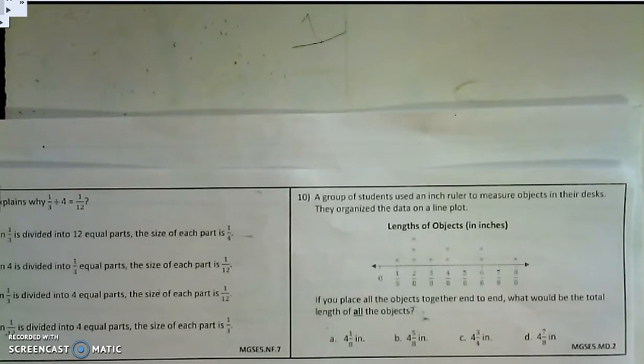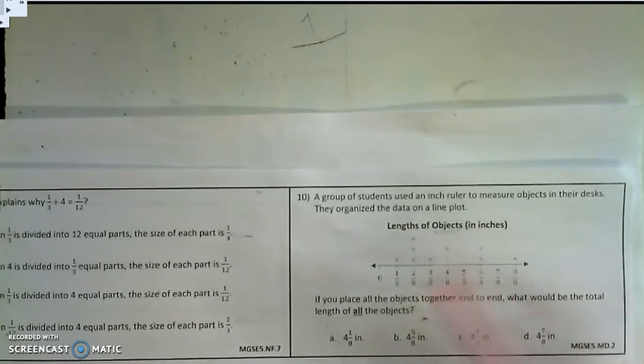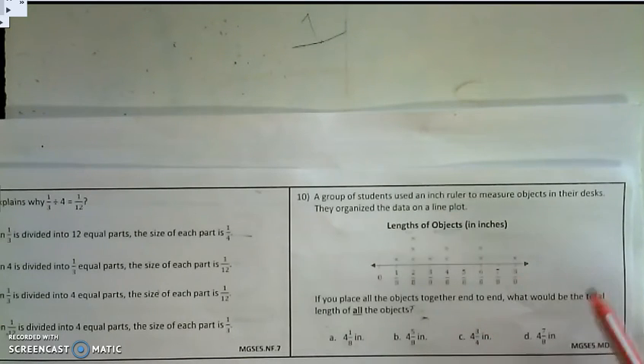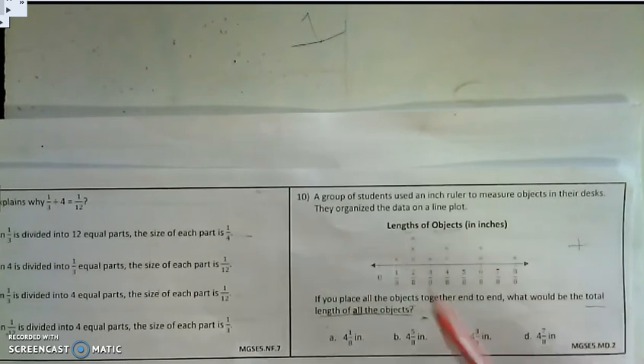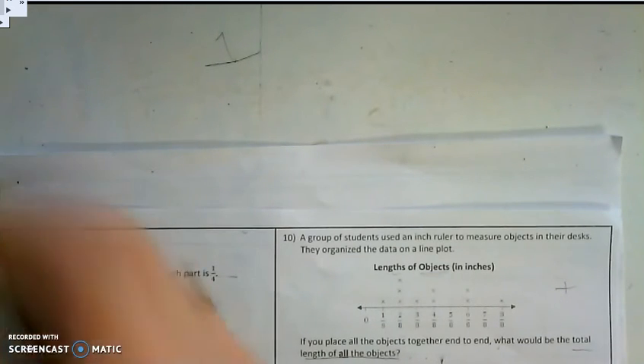Problem number 10. A group of students used an inch ruler to measure objects in their desk. They organized the data on a line plot. If you place all the objects together end to end, what would be the total length of all the objects? A line plot shows different data points where each X represents one object — in this case, an object that was measured. The fraction represents the length of the object in inches. This is an addition problem, and I'm going to add all of these fractions based on how many X's I see. Let's start with 1/8: there is 1 X over 1/8, so I add 1/8.